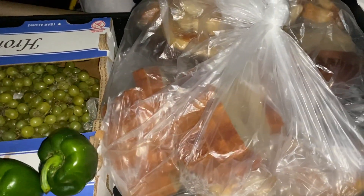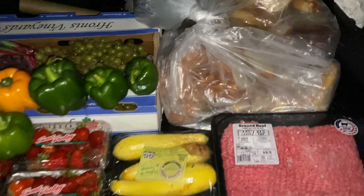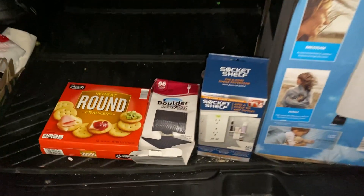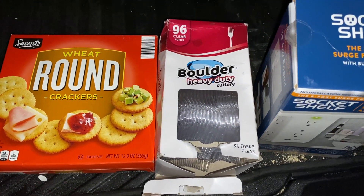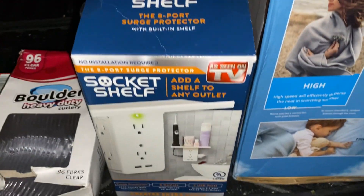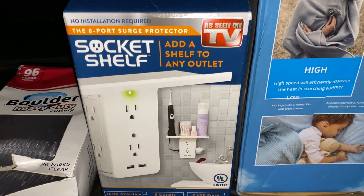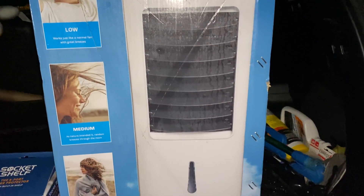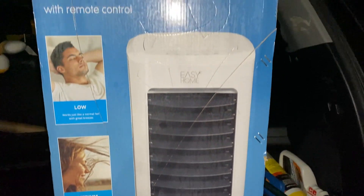We also got this bag of bread from Panera. Dumpster diving mama on TikTok goes to Panera, and I didn't believe it, but there's no trash in the bag — it's just the bread they dumped off their shelves. It's fresh bread; when they shut, they put it in the dumpster and I grab it right out. We also saved some round wheat crackers, a box of 96 forks, a socket shelf — which adds a shelf to any outlet — and the big ticket winner: an evaporative air cooler, like a portable air conditioner, which could not have been cheap. That's phenomenal — all from the Aldi's dumpster.